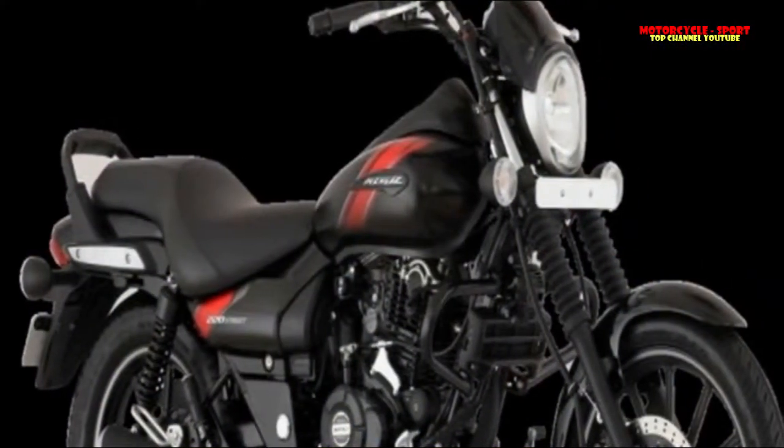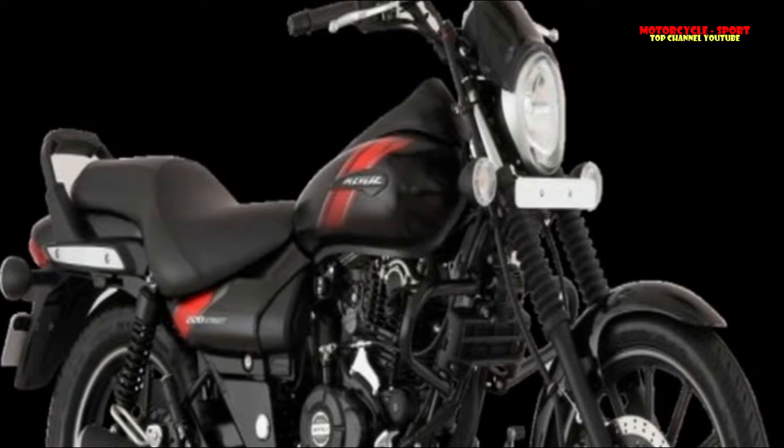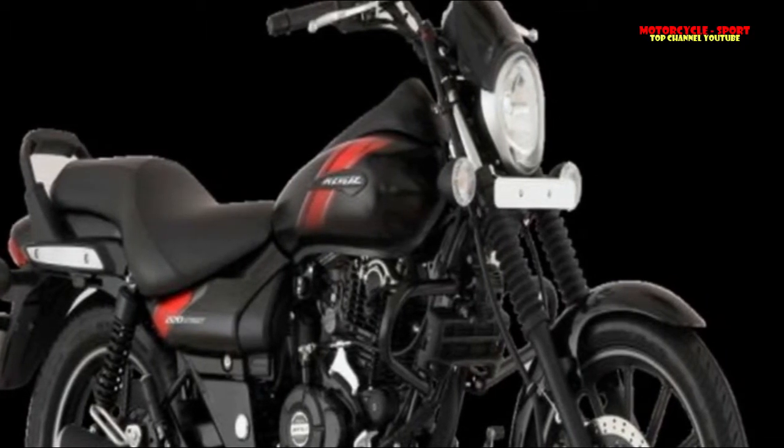The Avenger Street 220, on the other hand, will come in contemporary and sharp matte black and matte white colors.